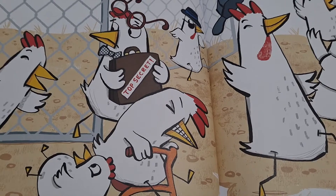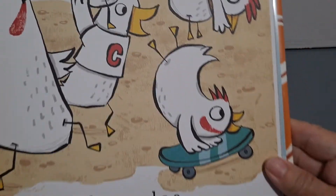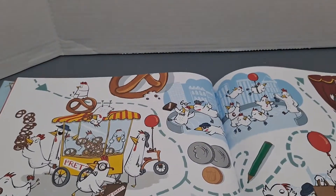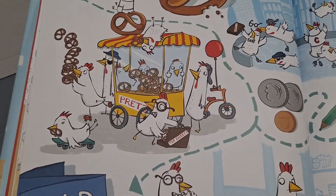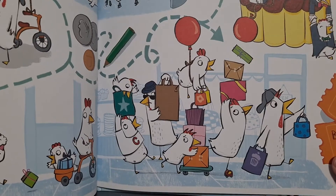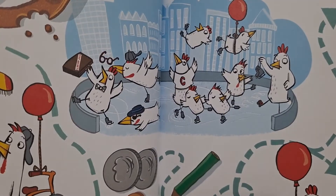Chickens make a break — they're trying to get out of the chicken yard! They're going to get pretzels. Look at where they're going: shopping, to the theater, ice skating.